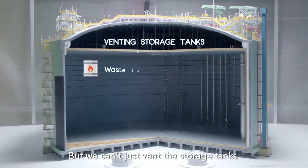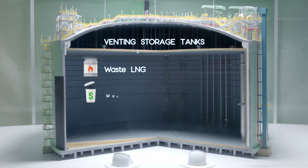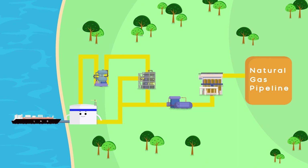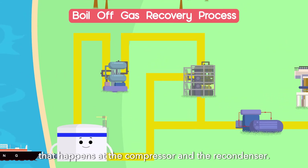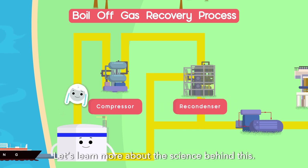But we can't just vent the storage tanks because we'd be wasting the natural gas that is released — that's a waste of money and resources, and it's also bad for the environment. There is a way to solve this, and it's through boil-off gas recovery that happens at the compressor and the recondenser.